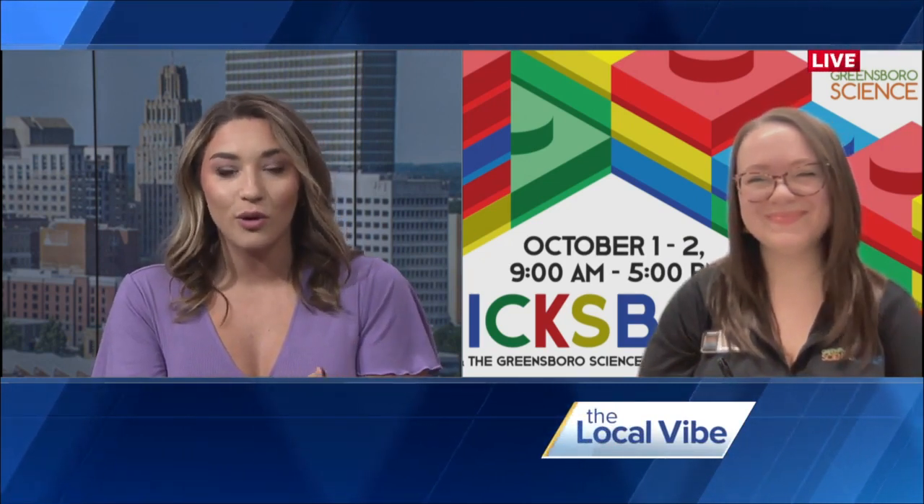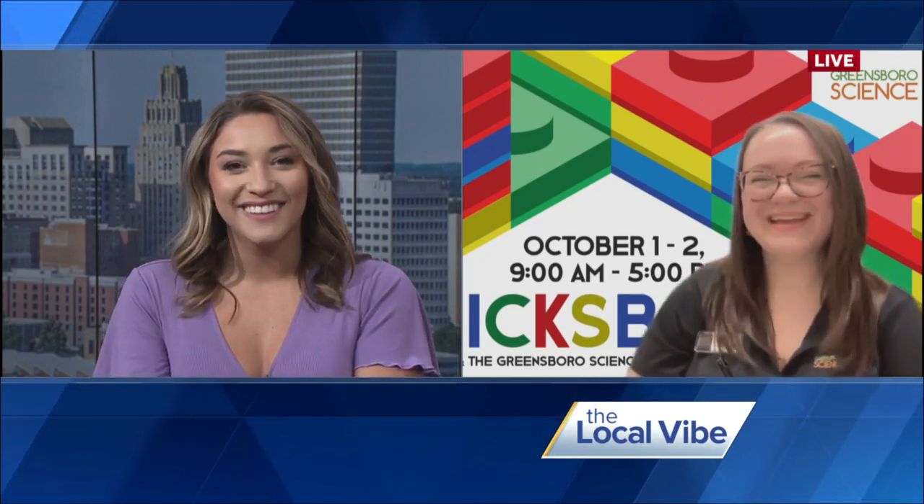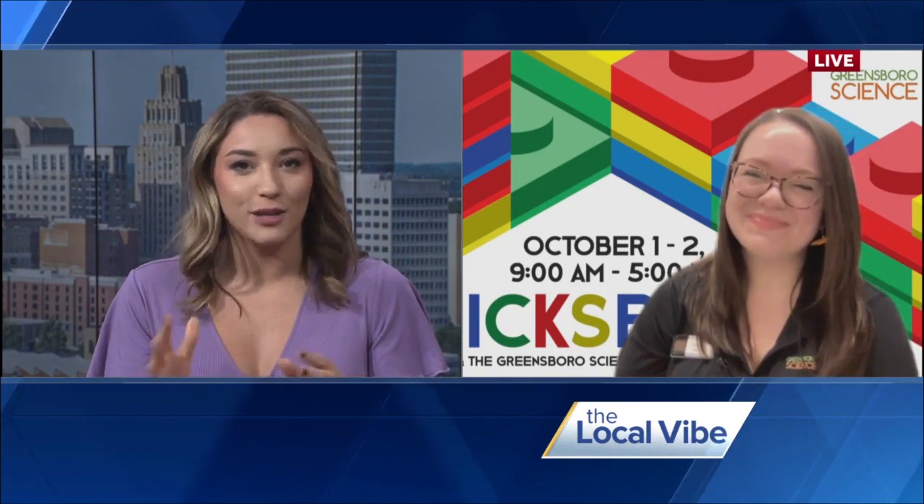Here to tell us more about the upcoming Bricksboro event is Jessica Linkletter. Jessica is the robotics coordinator at the Greensboro Science Center. Thank you so much for joining us this morning. I'm excited to be here. So tell me, what is Bricksboro? I need to know everything about it.